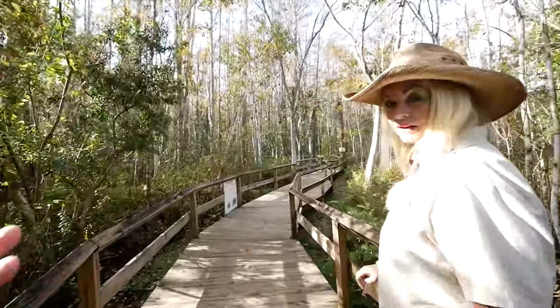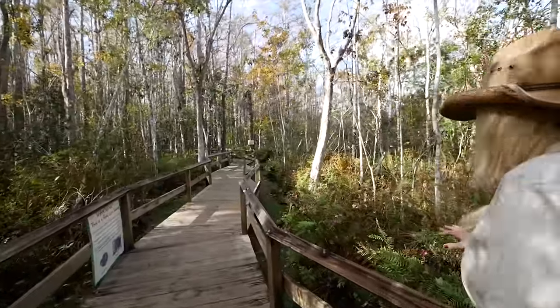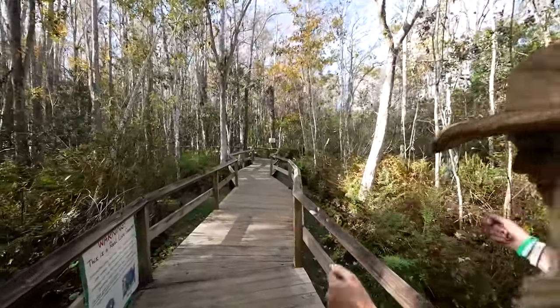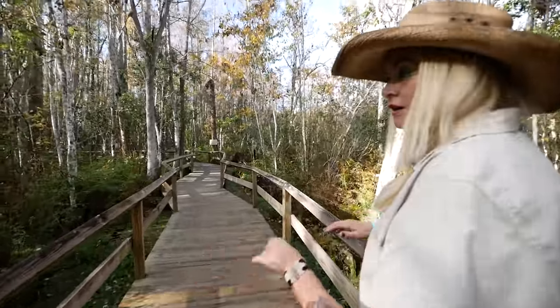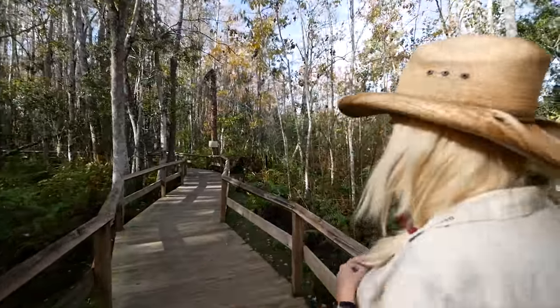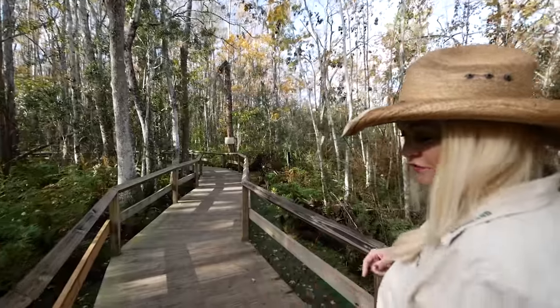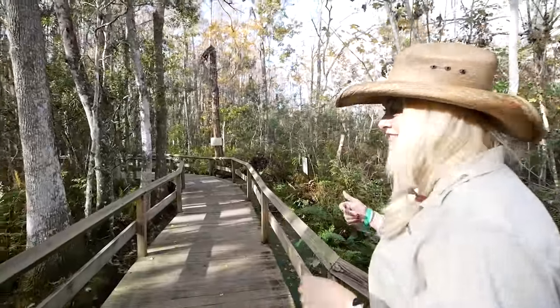I've actually been to Gatorland now several times, and there's still places that I didn't know exist. You said that this is like the head of the Everglades — this is the actual Everglades right here. All of this water goes down south, and this land right here can never be developed. Gatorland will never, ever let anyone develop this. There's a family of otters that live out here, lots of cottonmouths, frogs, turtles, all kinds of things.